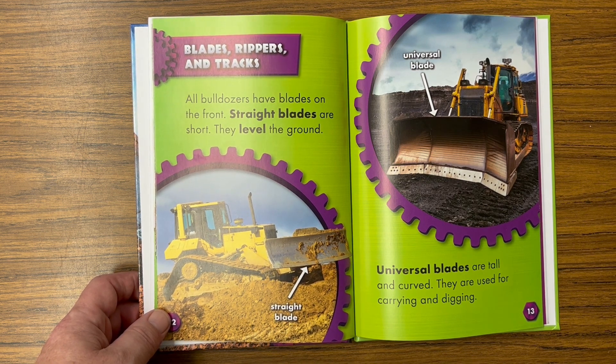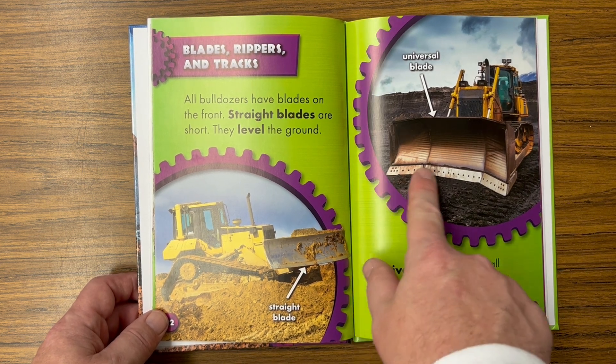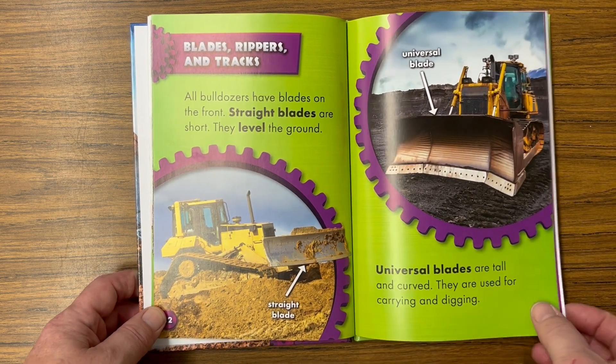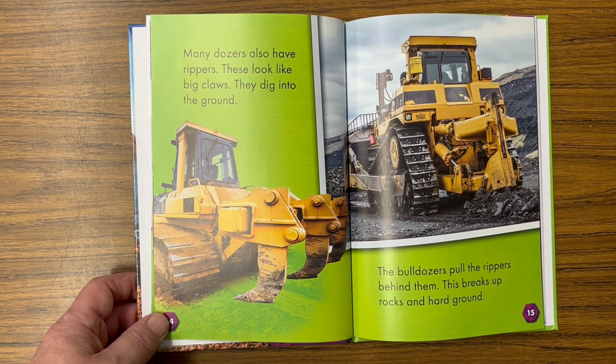Blades, rippers, and tracks — all bulldozers have blades on the front. Straight blades are short and level the ground — there's a straight blade. Universal blades are tall and curved; they are used for carrying and digging — there's the universal blade, you can see the label there.